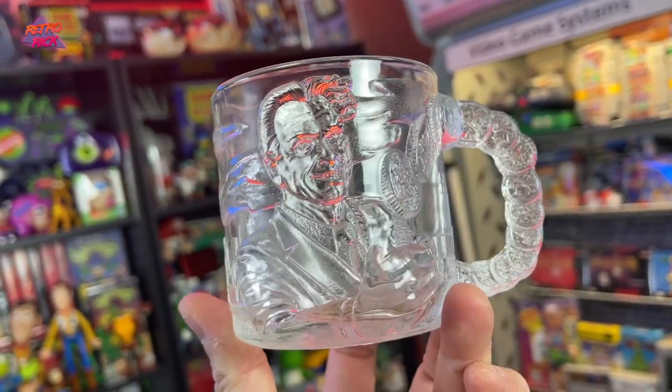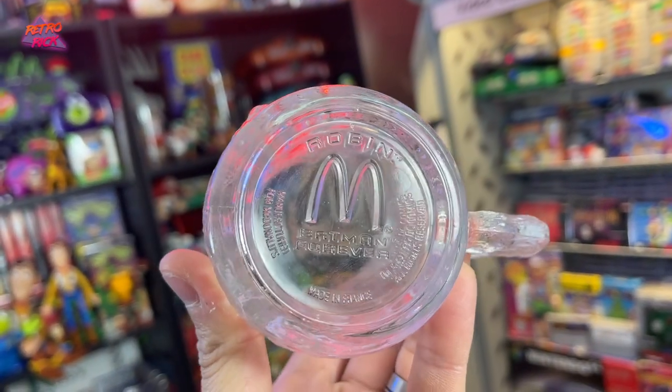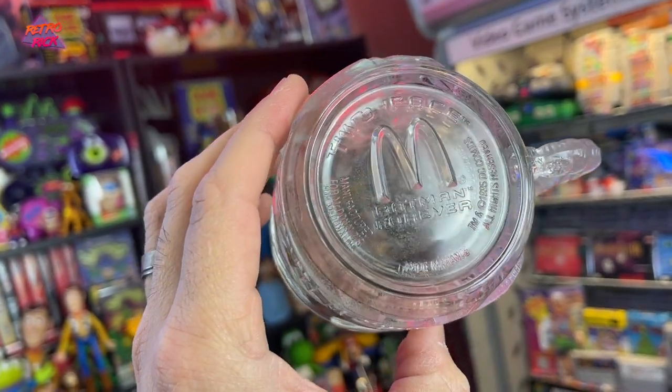Next up are more Batman Forever glasses. I have a ton of the Riddler glasses — I think I have like 10 of those. But I actually don't see these two as often. You got Two-Face and you got Robin. I'm always on the lookout for these to basically make sets — get all four of them and sell them off as a set. These are in really good shape.